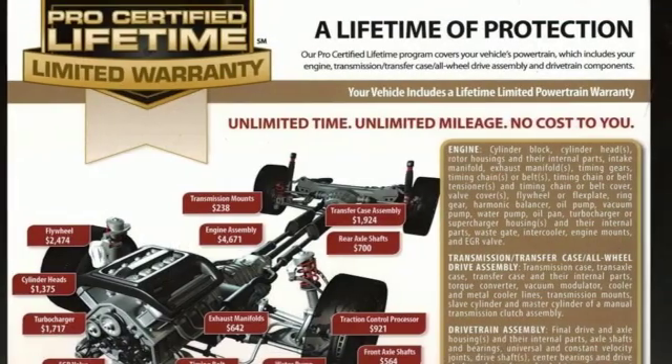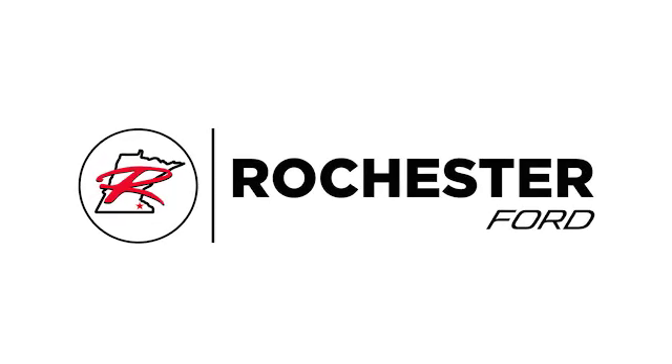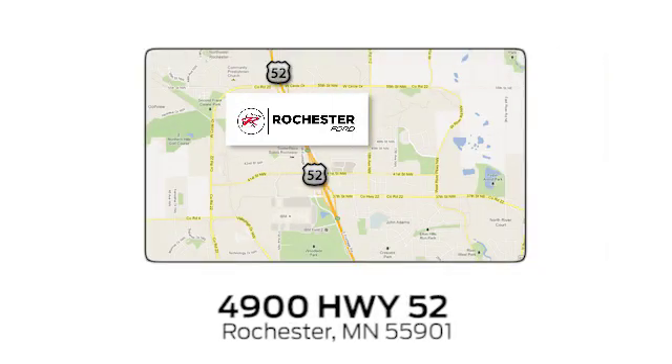Well, in this case, it begins with a test drive. Start your next adventure today. Experience the difference at Rochester Ford. We're conveniently located between 41st Street and 55th Street Northwest on Highway 52 in Rochester, Minnesota.